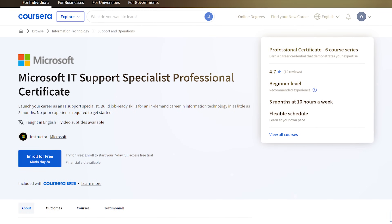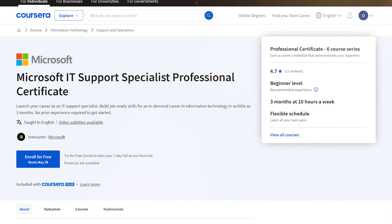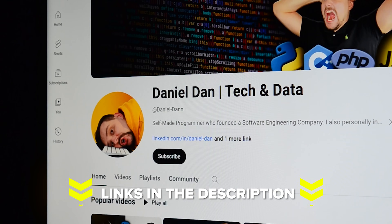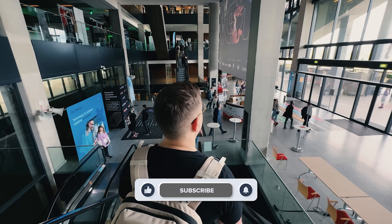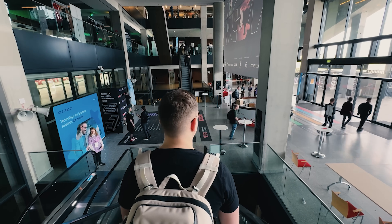And that's all about my Microsoft IT Support Specialist Professional Certificate review. Feel free to check out the course-related links in the description below — you might find some discounts there. Don't forget to like this video and subscribe to my channel. Thanks for watching and till next time!